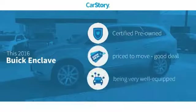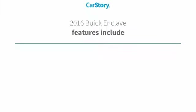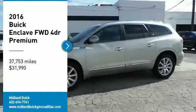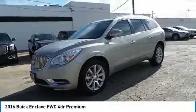CARFAX research indicates this vehicle as certified pre-owned — a good deal and loaded with features, including parking sensors and cooled and ventilated seats. With these ratings, we are pleased to show you the 2016 Buick Enclave.